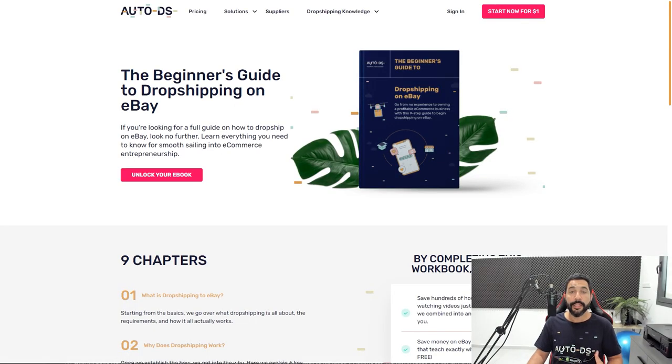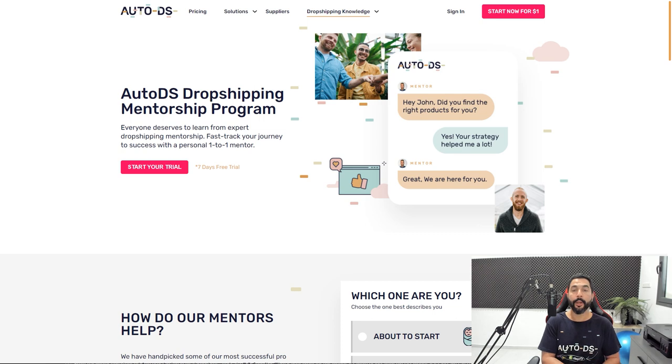If you need even more than that, we even have a mentorship program for eBay where you have a one-on-one mentor to help you with everything you need from day one. If you want to learn how to make money dropshipping, you need to learn the right way — from people with experience, people who have done it and are still doing it today. You don't want to learn from someone who stopped dropshipping years ago and only has outdated knowledge. This is a great place to learn how to make money dropshipping.